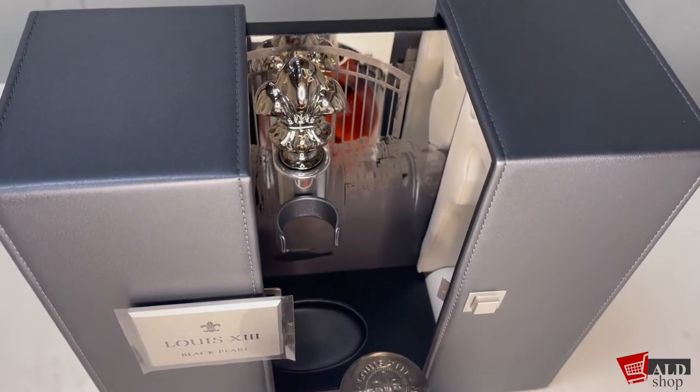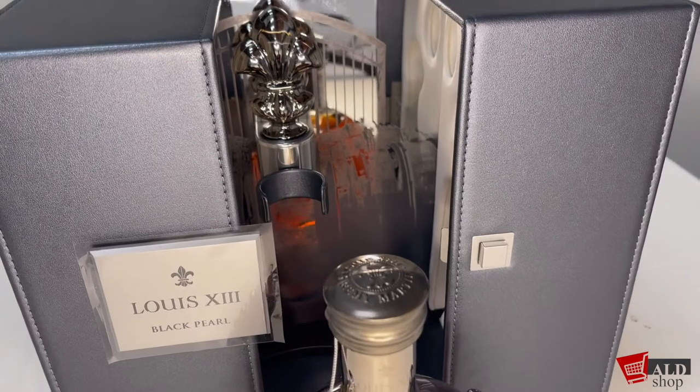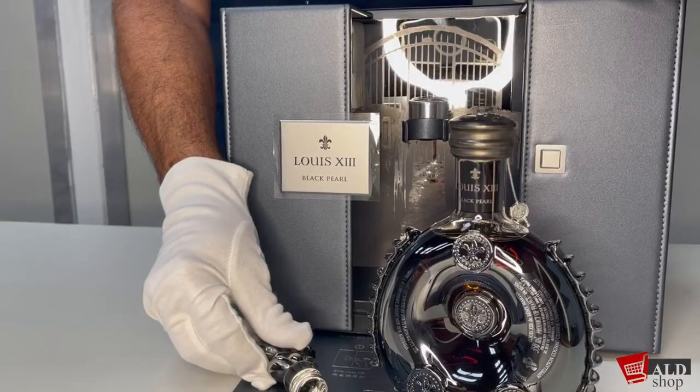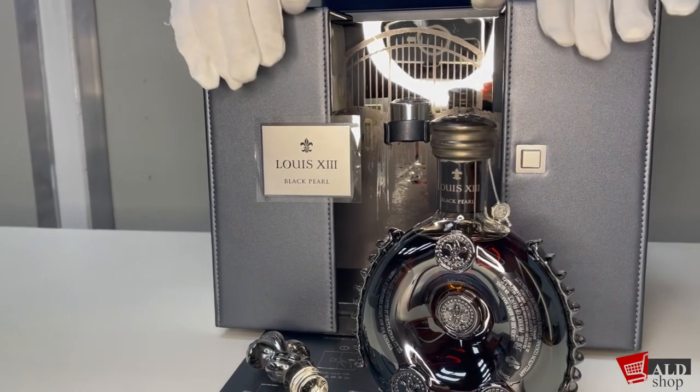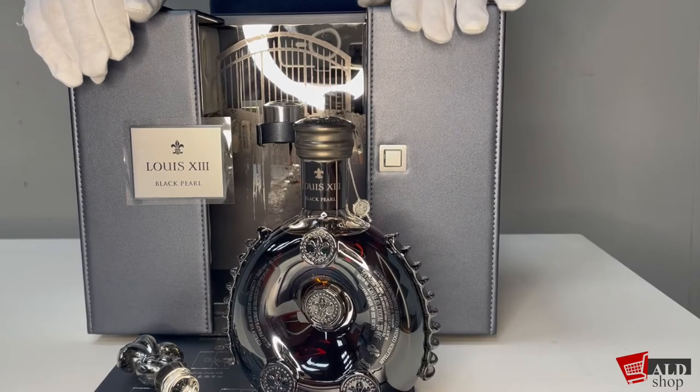If you just take a small drop and place it on the tongue, the tongue explodes with flavours of fruity stone fruits balanced with oak, creamy honey, spice, leather, chocolate, fig, mint, and it has a delightful acidic finish that lingers on the palate.